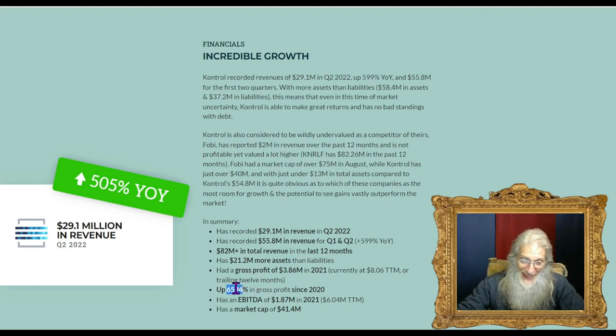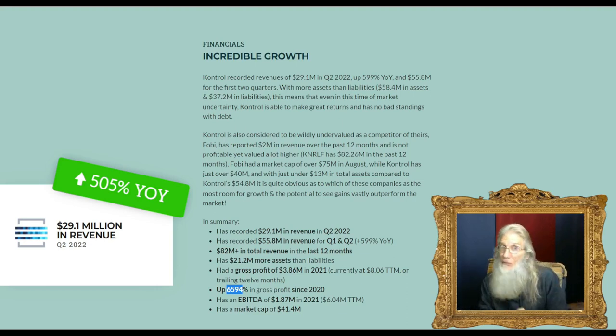That gives them almost 600% gains over last year, and over 6,500% compared to 2020 — what a jump. One of the best things about this company is they have more assets than liabilities by $21 million — $58 million in assets versus $37 million in liabilities. This means even when the market is tough, Control will be able to make great returns, and there is no bad debt on the books.